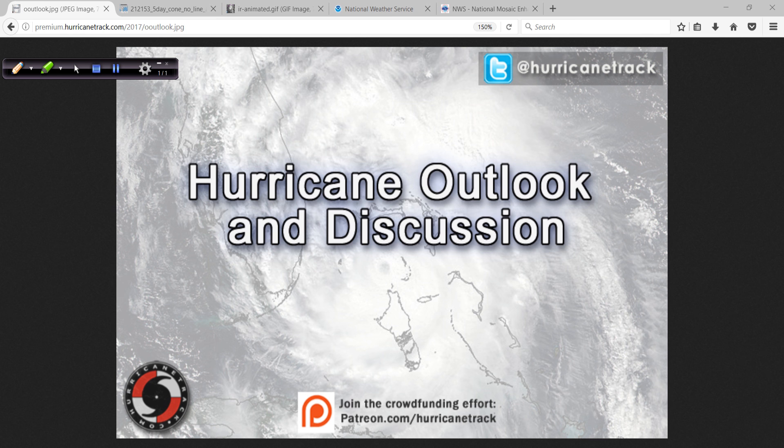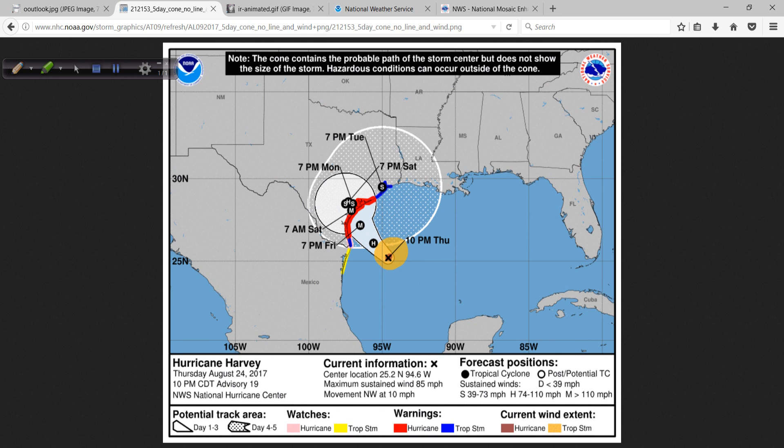Hello, Mark Suttoth, HurricaneTrack.com here. Hurricane Outlook and Discussion Time — Hurricane Harvey. This will actually be fairly short because we are narrowing down to landfall. I'm mainly going to point out some very helpful tools for you to use after we get through the initial analysis here.